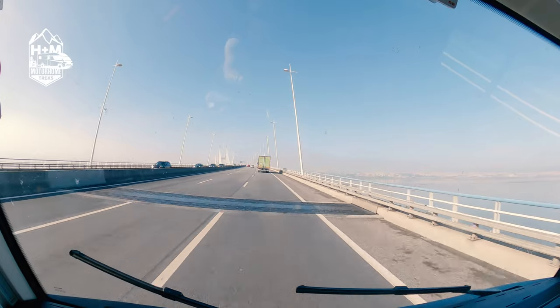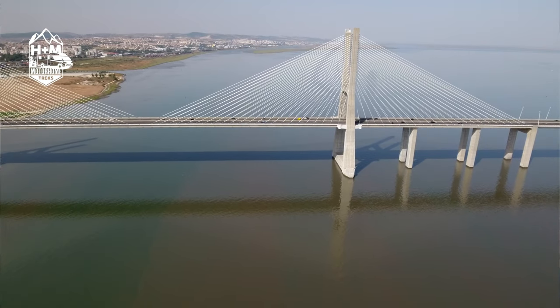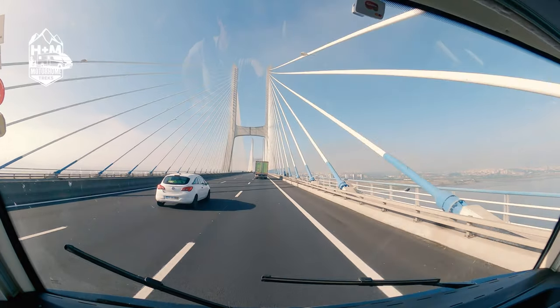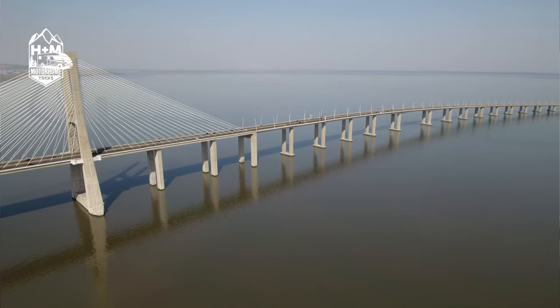It's quite an experience driving over this bridge, and thankfully the weather was good on the day we travelled over it. But I could imagine if the wind's blowing and the weather's not so good, then it might well be quite an interesting time in a high-sided vehicle. But for us on this day, we could sit back and enjoy the view and enjoy the experience as we made our way to Peniche.